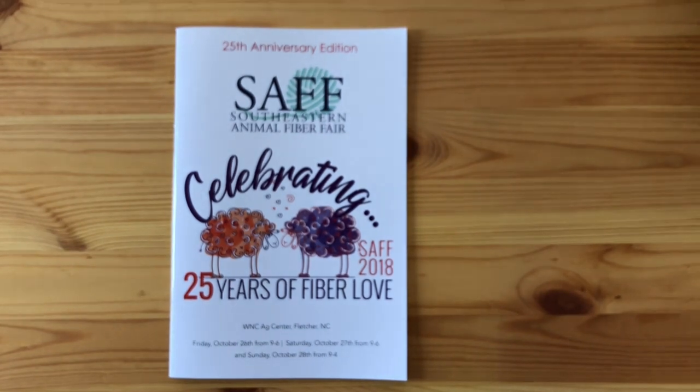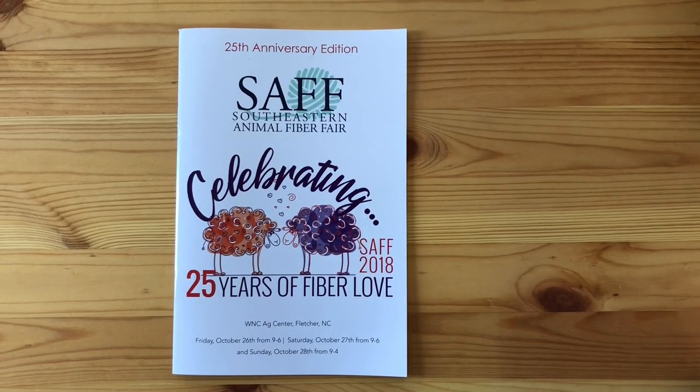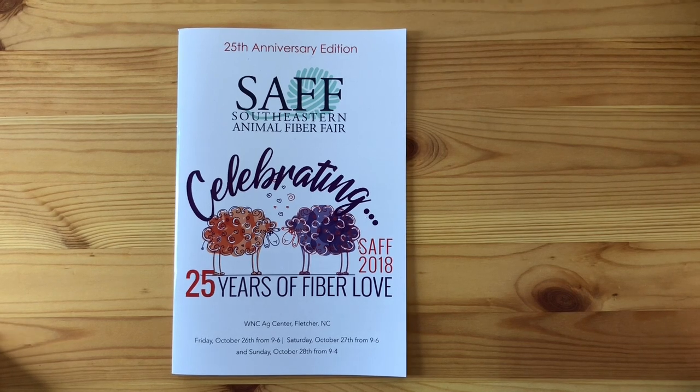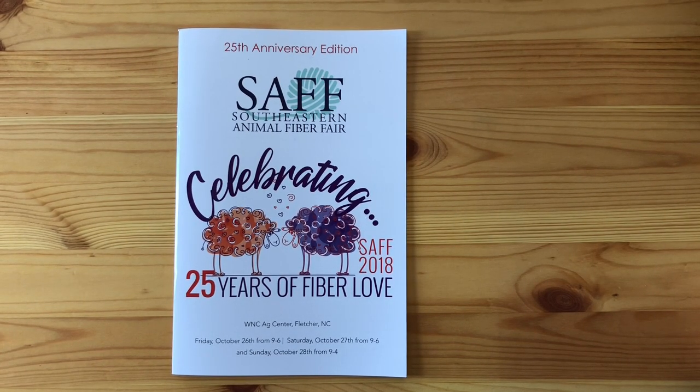That's essentially everything I got at SAFF — way more than I planned. I know that's a little funny since most people plan to buy a lot, but that wasn't my intention this time. I have quite a few projects lined up and I'm happy sticking with those, but I love the experience of going to SAFF and that's ultimately why I went.